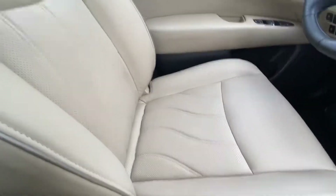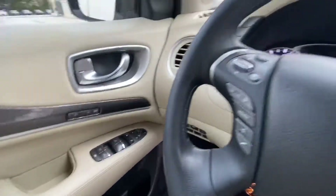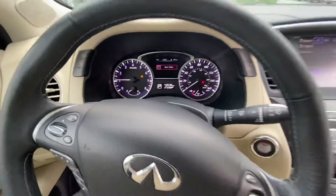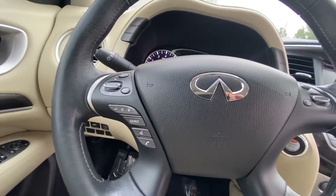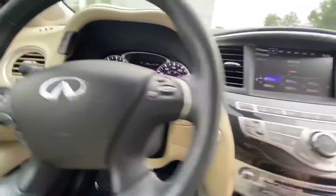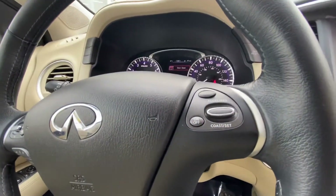You have the premium quilted leather, as you can see there. Your memory seat is shown over there, your center display. And as you back up here, you have your hands-free and Bluetooth controls over here on the left, as well as controls for this center screen. And then on the right-hand side, you have cruise control settings.